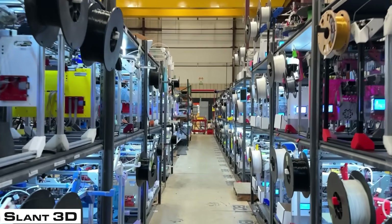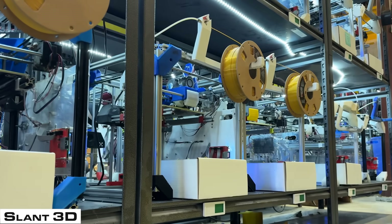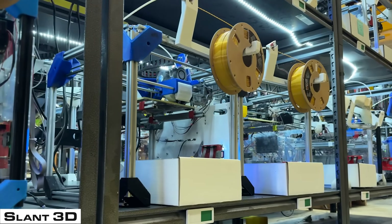Our print farm has to be enormous so that when surges come through — when something goes viral on TikTok or the Christmas season comes around — all of our customers' orders are still shipping on time. When it's internal, you can pre-prep ahead of time, plan ahead, and there's only one person to talk to. But when we're dealing with everybody else, you have to build enormous print farms to have the infrastructure to make sure parts arrive on time. It's a completely different animal.